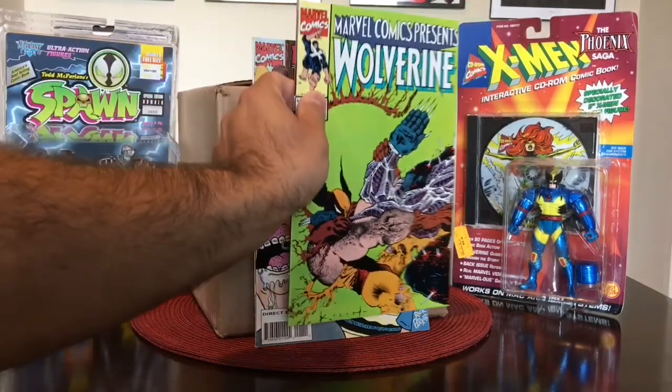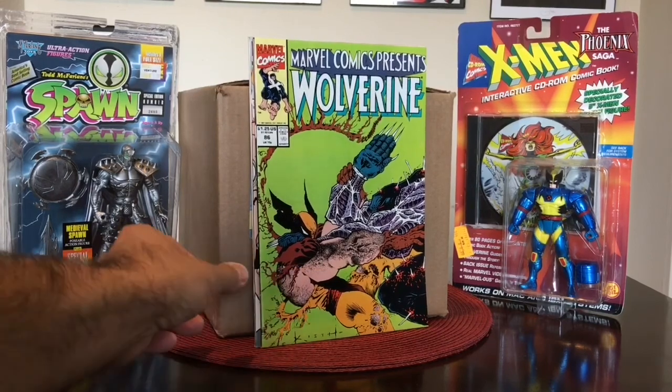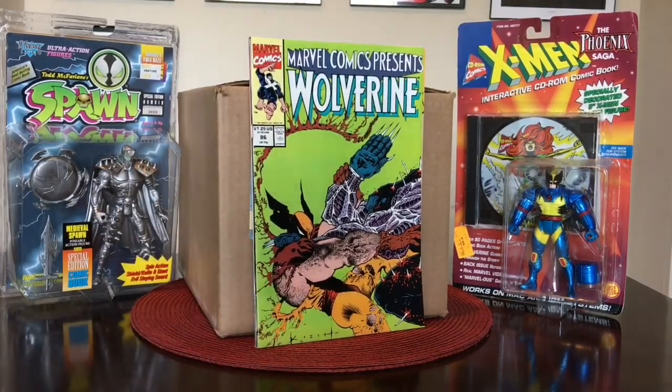I also found this for a dollar, which was nice. I've been looking for this book for a while. Every time I come across Marvel Comics Presents it's really tough to find. This is the first full appearance of Cyber — he was quite an imposing force in X-Force, X-Factor, and some Wolverine books. Number 85 has a cameo appearance but this is his first full appearance, Marvel Comics Presents number 86. Really happy to pick this up, plus I really like Sam Kieth's artwork.